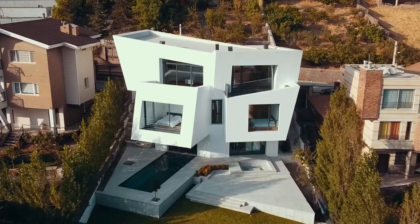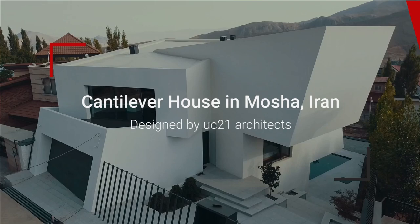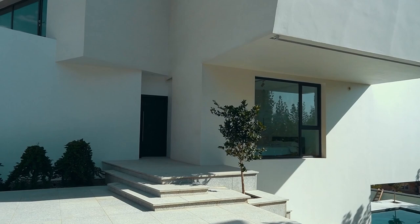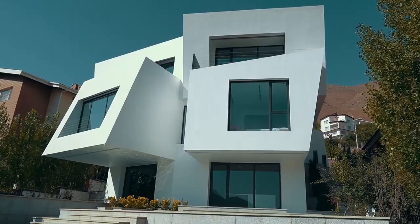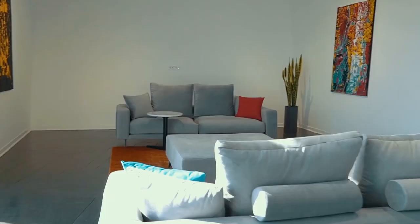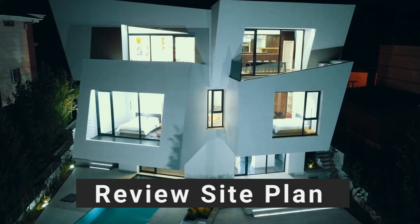Today we are going to examine a villa style residential house with an unconventional concept and design. The villa was built in the vicinity of Tehran, the capital of Iran, in the town of Masha. The plot of land measures nearly 458 square meters and the house was built in 2021.